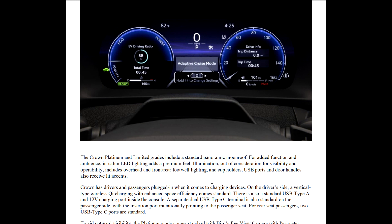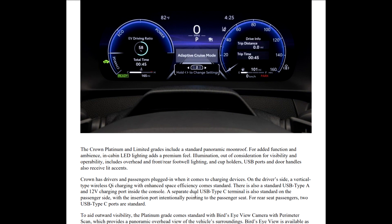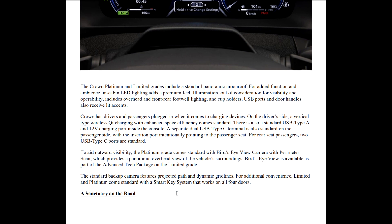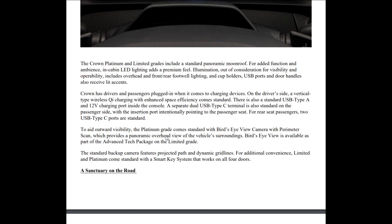The Crown and Platinum Limited grades have a standard panoramic moon roof. In-cabin LED lighting provides a premium feel, including overhead, front and rear footwell lighting, and cupholders, USB ports, and door handles also receive lit accents. On the driver's side, a vertical-type wireless charging pad with enhanced space efficiency comes standard. There's also a standard USB Type-A and a 12-volt charging port inside the console. A separate dual USB Type-C terminal is also standard, with an insertion port pointing toward the passenger seat, and two more USB Type-C ports for rear seat passengers.